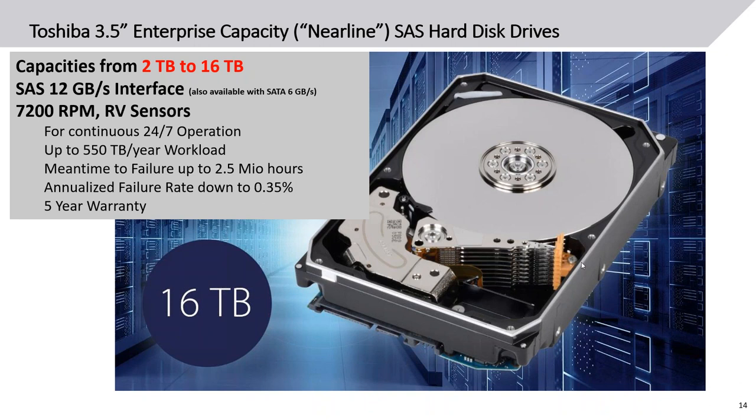All these drives run at 7,200 RPM. The typical near-line drives have rotation vibration sensors to compensate for rotations in larger chassis like the 24 and 60 bay. They are designed for continuous 24/7 operation with a high workload per year. The quality and reliability is very high — the MTTF is 2.5 million hours, which means an annual failure rate as low as 0.35%. If you have 1,000 drives running, you can expect fewer than four failures per year — and they come with a five-year warranty.